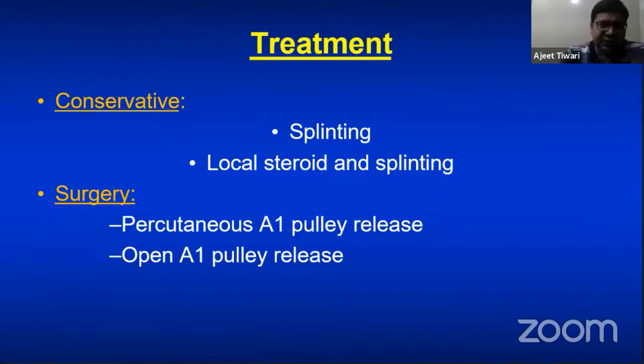For treatment there are two options: conservative treatment and surgery. Splinting has good results, and another option is steroid injection combined with splinting. For surgery, there are two methods: percutaneous A1 pulley release — where a needle is used to release the pulley — and open release. Percutaneous release is not advisable for pediatric trigger thumb because the radial digital nerve overlies the A1 pulley, and blind needle cutting is not safe.